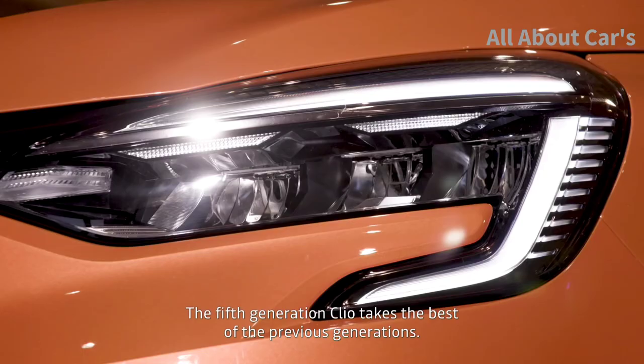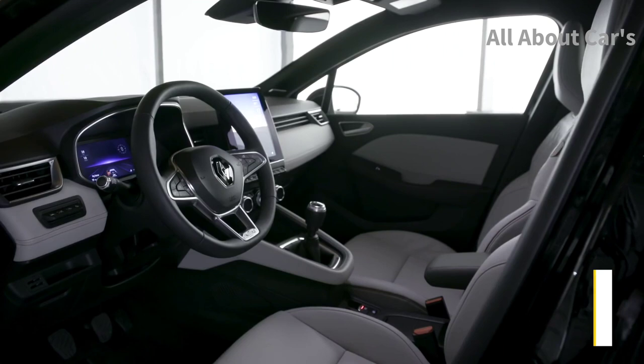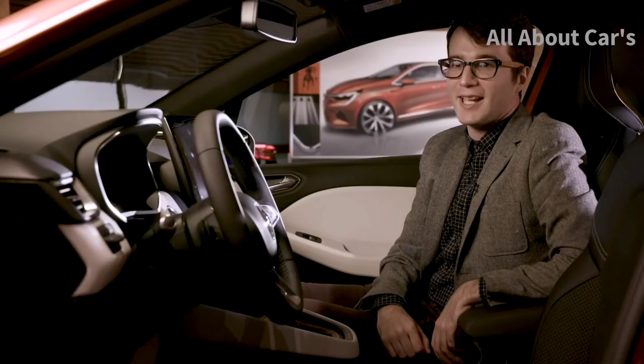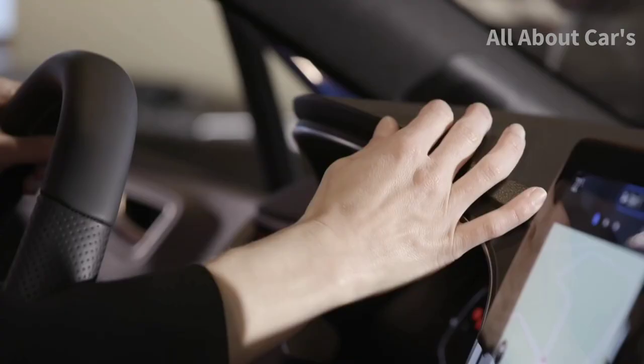The 5th generation Clio takes the best of the previous generations. Our approach was to have an exterior evolution and an interior revolution — with more quality, more sophistication. At the level of quality and material research, there are a lot of new elements on the Clio that make it unique in this segment.